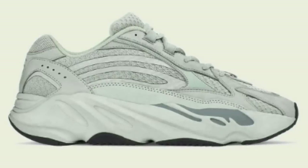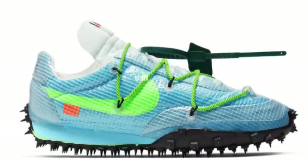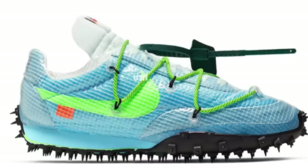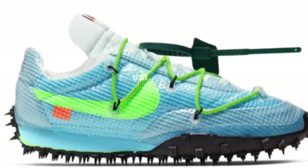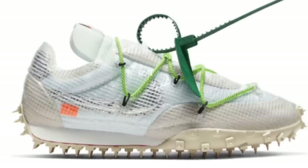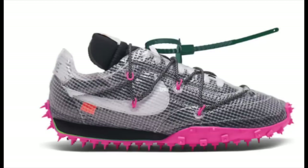I wanted to mention a couple of drops that do not have confirmed dates as of now. The Off-White Racers should be dropping this month in three colorways at $150 each. There's essentially only small profit to be made with these, similar to what we saw with the Off-White Kyries. The best sizes to go for would be 9.5 to 11, but it is going to fluctuate.